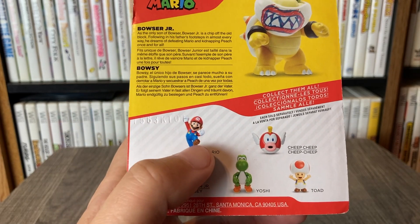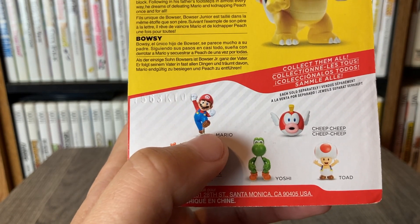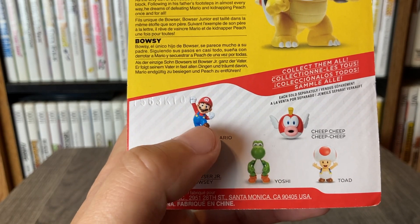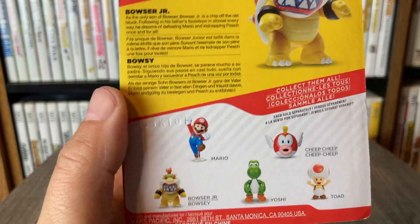Another thing about this figure that I'm not really crazy about is the little plastic stand that it comes with. I have a couple other figures that have these little stands and they tend to fall over if I barely tap them — unfortunately I'm a little clumsy, so that could be on me, but something about those stands I'm just not really crazy on.